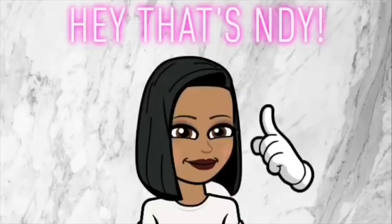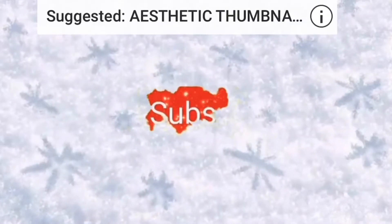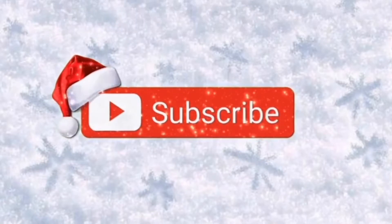Hey you guys, welcome back to my channel. So today I have a Target haul for you guys. I went to Target on Saturday and I picked up a few items. I went in there for body wash and multivitamins, and of course I had to go down the self-care and makeup aisle and pick up a few other things, because what is a trip to Target without seeing what new self-care and makeup items they have?